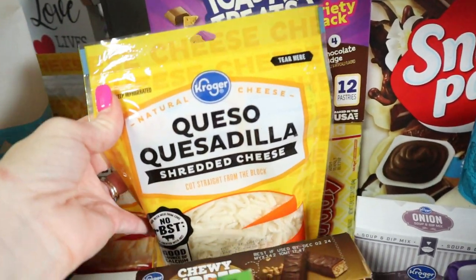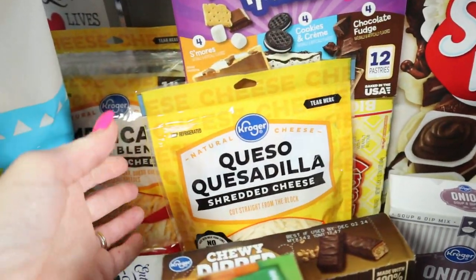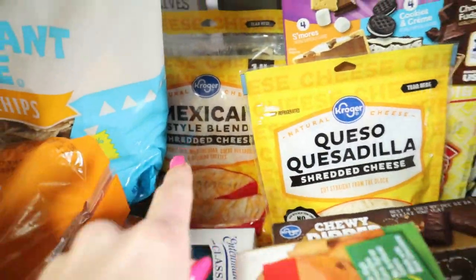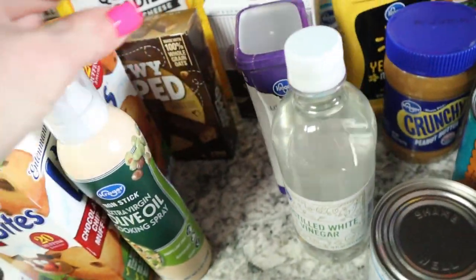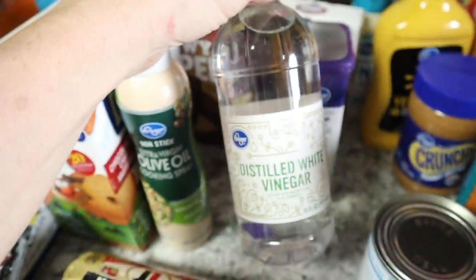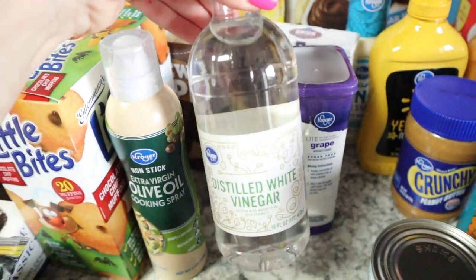This is my favorite cheese ever — this queso cheese. I could eat this bag by itself, it's so soft and it pairs well with tacos or anything. I got some more cheese, and I needed cooking spray — that has gone up so high now. I thought this was a bigger bottle, but it's a baby bottle. I use it to clean produce and make window cleaner.